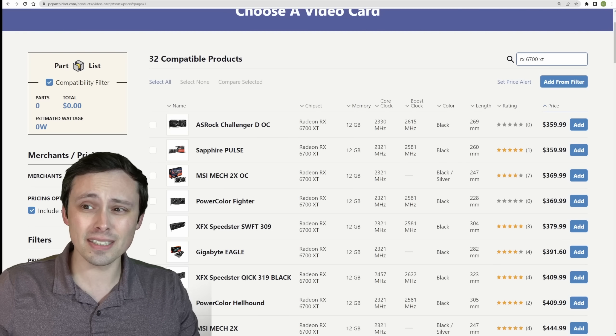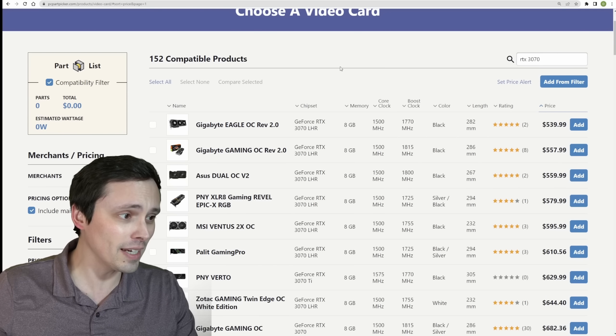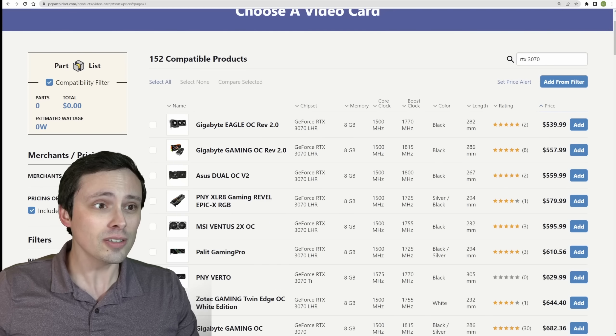If you're trying to say the 6700 XT should go up against something like a 3070, well, the 3070 is $540 right now if I was trying to buy today.